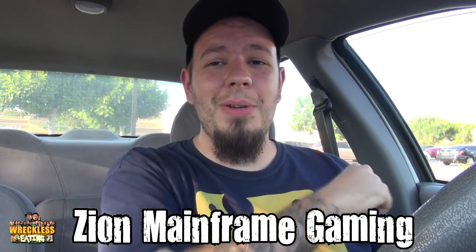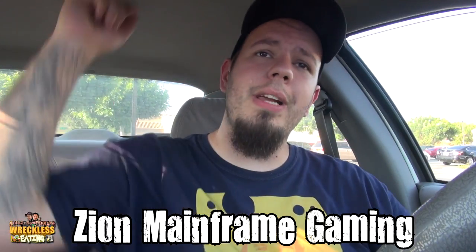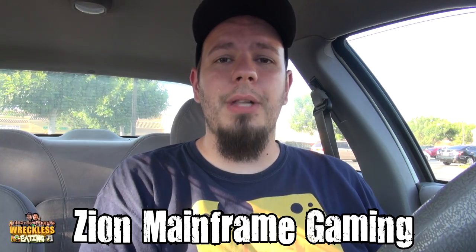Welcome to another edition of Carbs here on Reckless Eating, the only show where I sit in the car and BS while consuming carbs. Mad Zion here, going alone as always to try a much requested item. Before we get to that though, subscribe to our gaming channel Zion Mainframe Gaming by clicking the annotation right there or going to the link in the description down below.